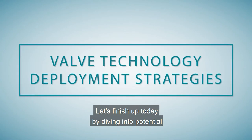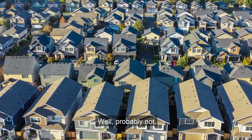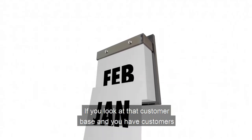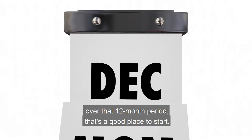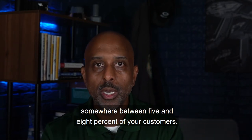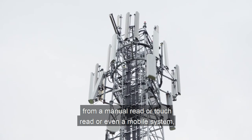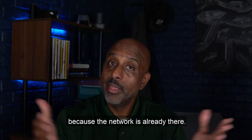Let's finish up today by diving into potential deployment strategies for this type of product. Do you need to deploy this everywhere? Probably not. Even though some utilities are going that way, what most utilities will do is target their repeat offenders. Most utilities will pick a time period — let's say 12 months — and if you have customers that you're going to cut off more than twice over that 12-month period, that's a good place to start. For the majority of utilities, that's going to be somewhere between 5 and 8 percent of your customers. For most utilities, the ideal solution is the cellular-enabled valve, because no matter what type of meter reading system you're using today — manual read, touch read, or even a mobile system — you can adapt these cellular-enabled valves wherever you need them in your system, because the network is already there.